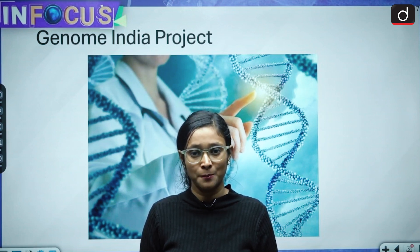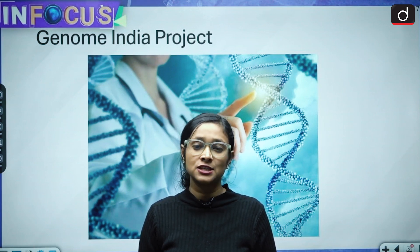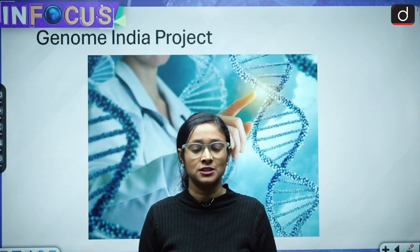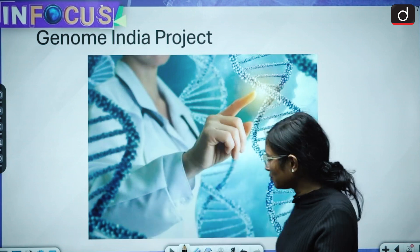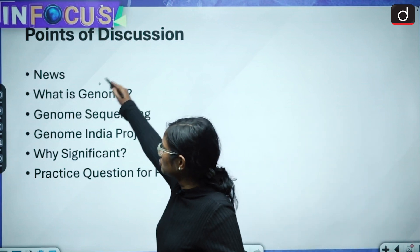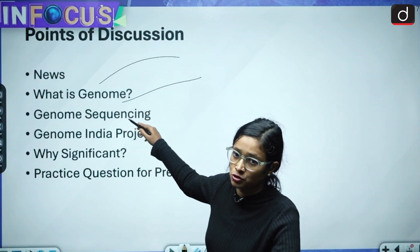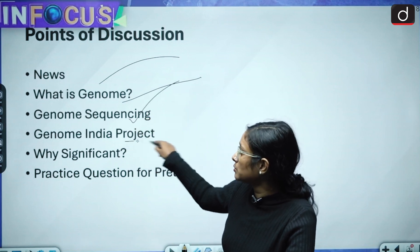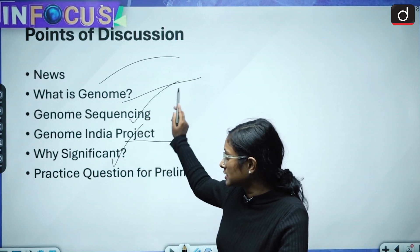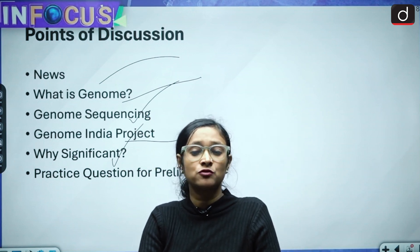Today's session is about genome sequencing and the Genome India Project, and this session is important for your GS3 perspective. We will have discussion on the news, what is genome, genome sequencing, the Genome India Project, why this project is significant, and then a practice question for prelims.